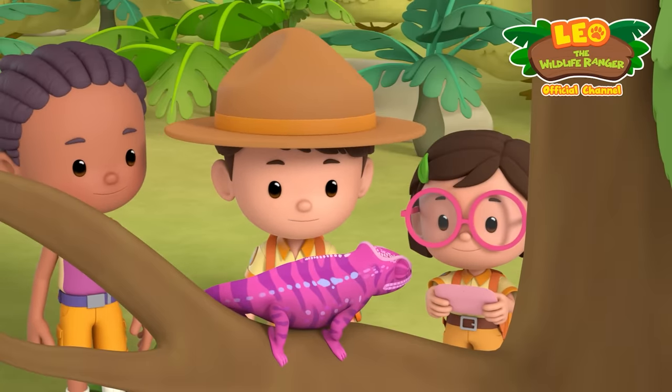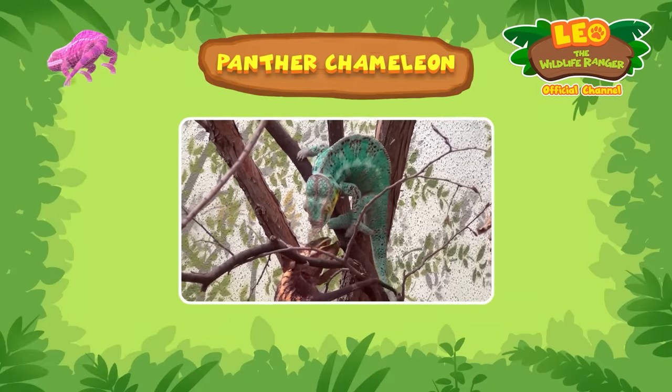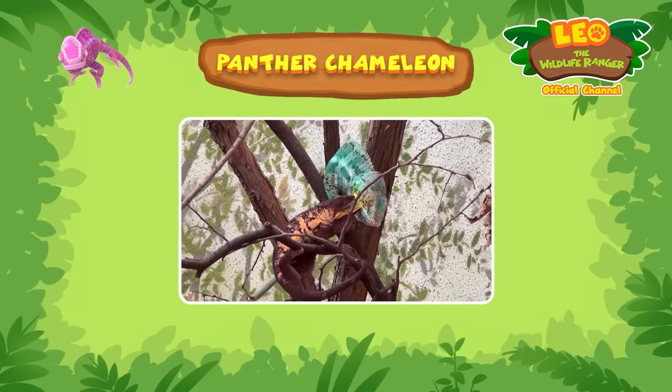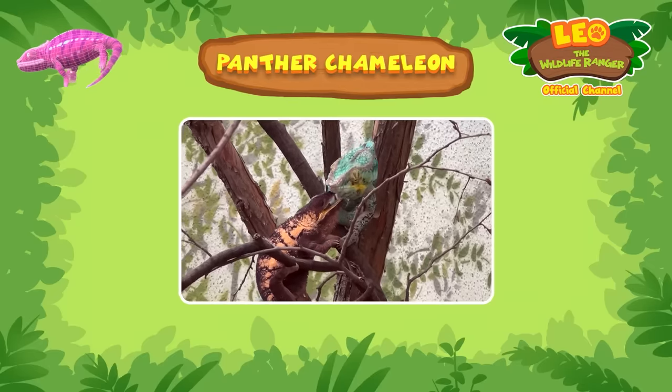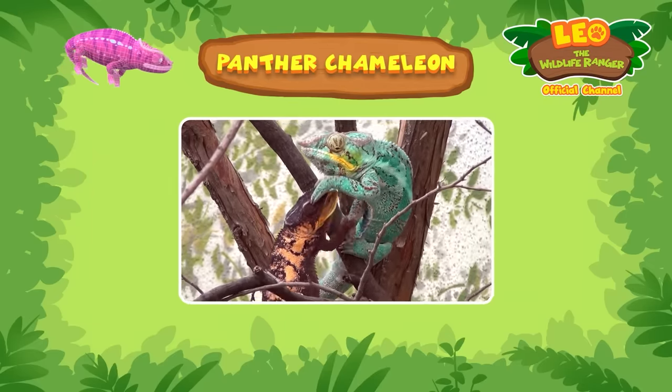So it isn't sick after all. It just changed its color to pink. Panther chameleons prefer to live on their own and can get aggressive towards other chameleons invading their home. Males will become more vibrant in color when competing with other males.